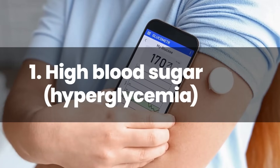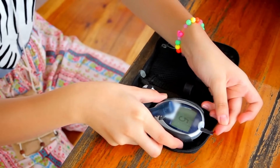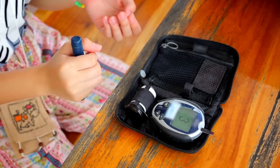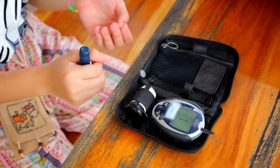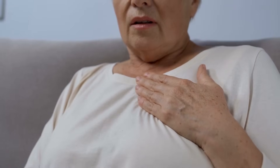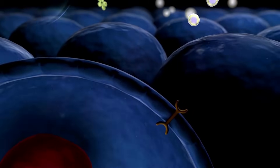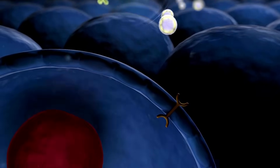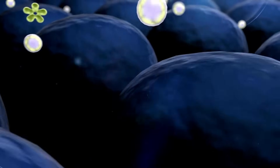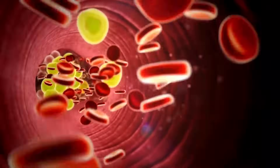Number 1: High Blood Sugar, or Hyperglycemia. High blood sugar, when consistently reading above 250 mg/dL, is a significant warning sign of Diabetic Ketoacidosis. When the body is deficient in insulin, glucose fails to enter cells for energy, resulting in an accumulation of glucose in the bloodstream.